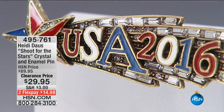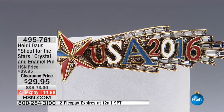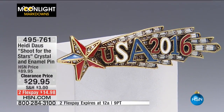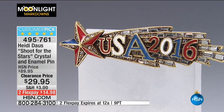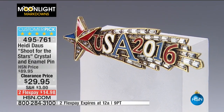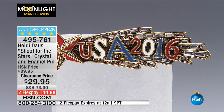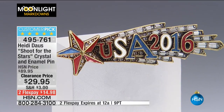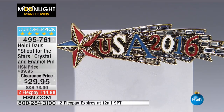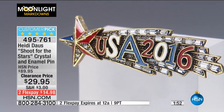We're calling this the Tracy Kane pin because it's called 'Shoot for the Stars' — her first year here at HSN. Heidi Doss commemorated it. You see the clear crystal baguettes in the emerald step cut, enameling that says USA in 2016, and a shooting star. Originally $89.95, marked down to $29.95 — perfect five-star customer pick. $14.98 to get home on two flex payments, today only. You're saving 67%. All Heidi Doss has a lifetime warranty.